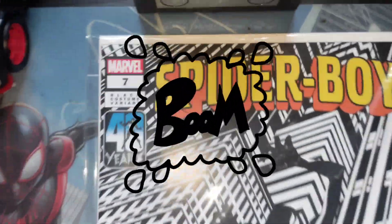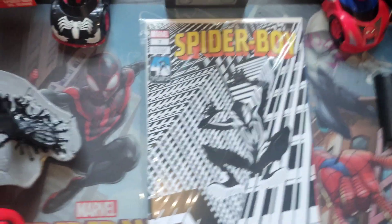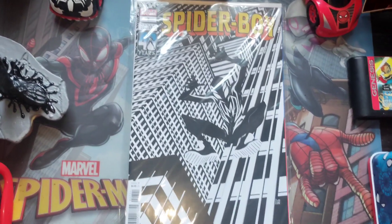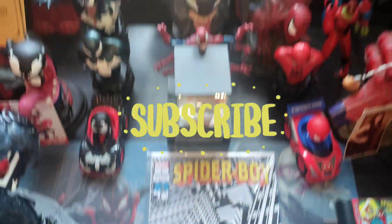Check it out — oh my god, wow, look at that! Spider-Boy number 7, variant edition, and this is a second print — but forget that. Check it out everyone, what does that say? After Burn. Our John Byrne homage Spider-Boy cover came out amazing, and we love it a lot. This is so popping for the collection — we are happy to have this in our collection.